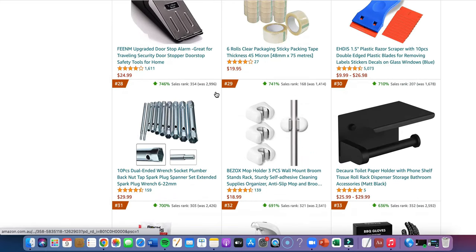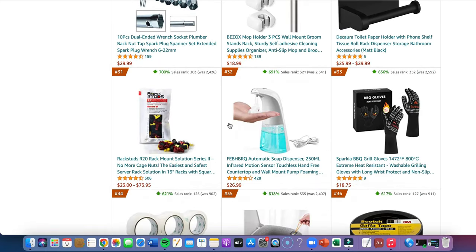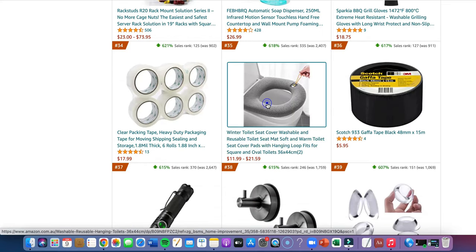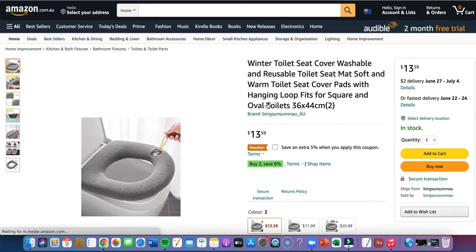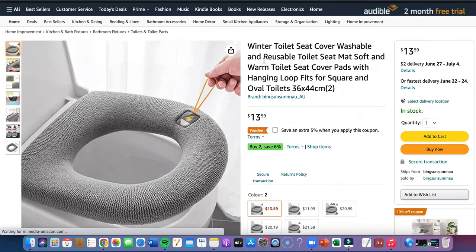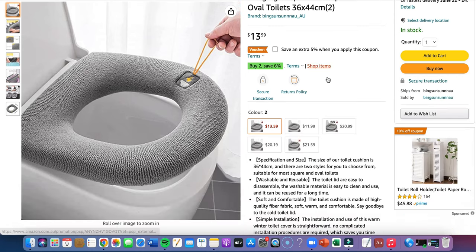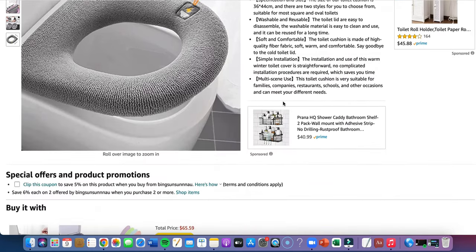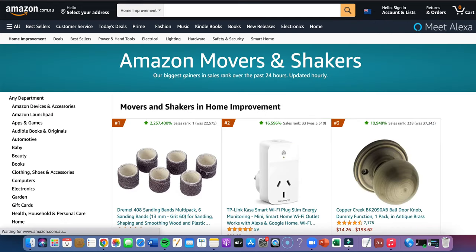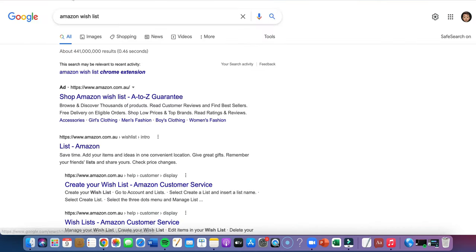It's important not to list everything you see but make sure it solves a problem. We want to create that impulse purchase where they don't think about it, don't shop around, they just purchase right away. Like this reusable toilet seat — something that stands out, something you haven't seen before. There again it's ranking high, so it must be a good product.